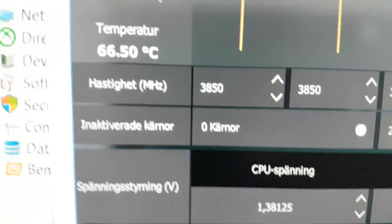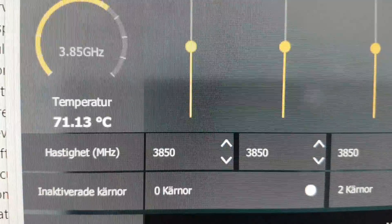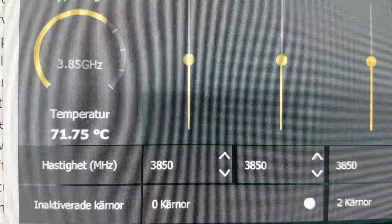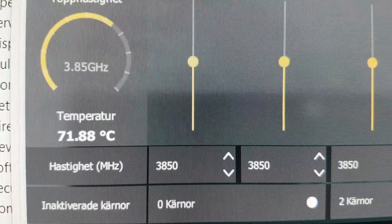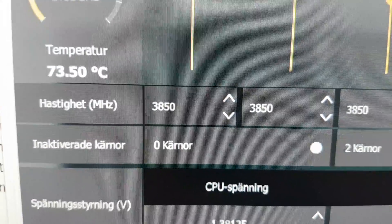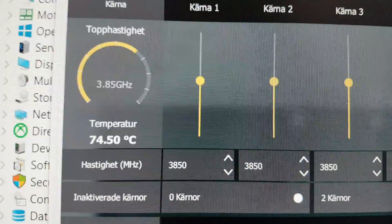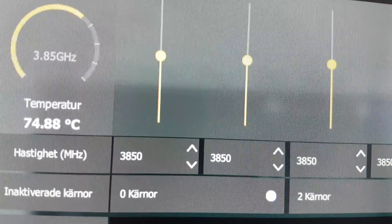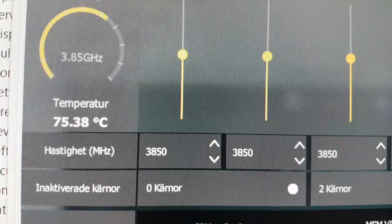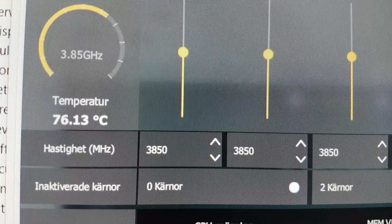I've fired up AIDA64's stress test and as you can see the temperatures are rising. In my previous testing, the temperatures topped out around 83 to 84 degrees, something like that, and this is on the stock cooler, so I would expect to get much lower temps.